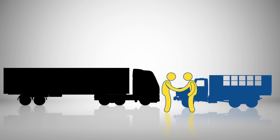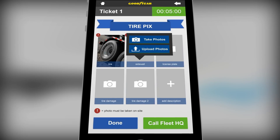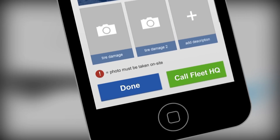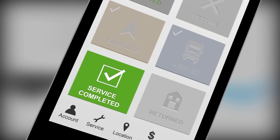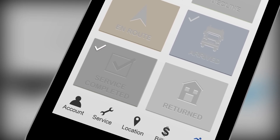The technician completes all repairs and takes photos according to the fleet's requirements. These photos are loaded automatically to the app's secure portal online, where they can be viewed by the customer and you. The technician then clicks on the Service Completed button to confirm that the service call is finished, marking an accurate roll time and the truck returns to the road.